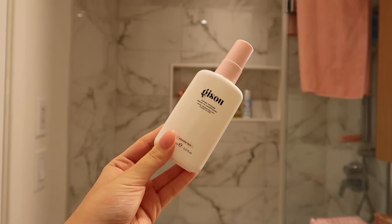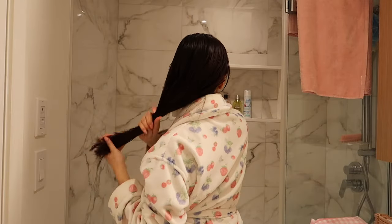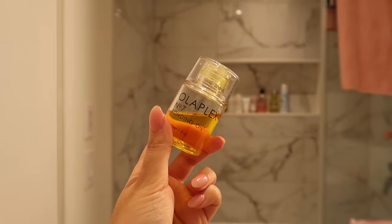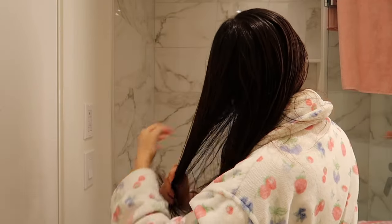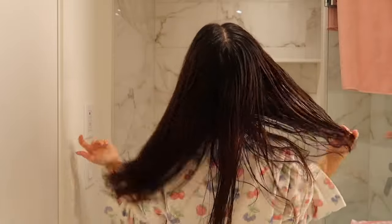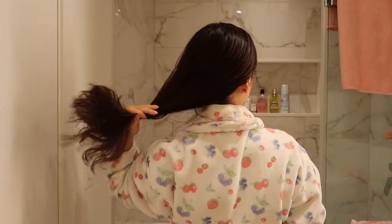Hair care is one of the longest steps so this routine is going to be pretty long, but I'm going in first with the Gizu leave-in conditioner. I'm adding that to the ends of my hair along with the Olaplex bonding oil, and then I'm going to let my hair dry naturally until it's time for my blowout.